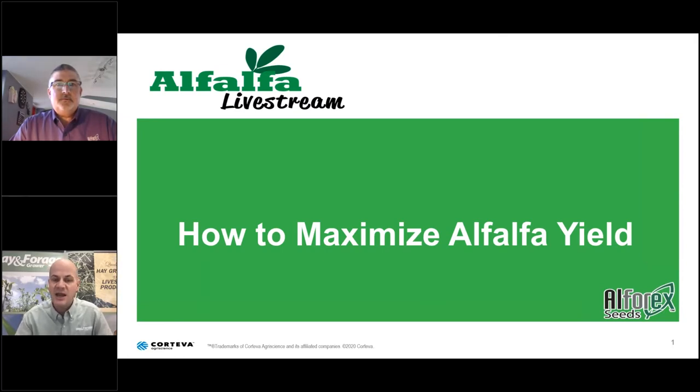Today's presentation will be on how to maximize alfalfa yield. All of our presenters will be welcoming questions from our viewers during the final 15 minutes of our hour-long webcast. To ask a question, use the GoToMeeting platform and type in a question into the panel.